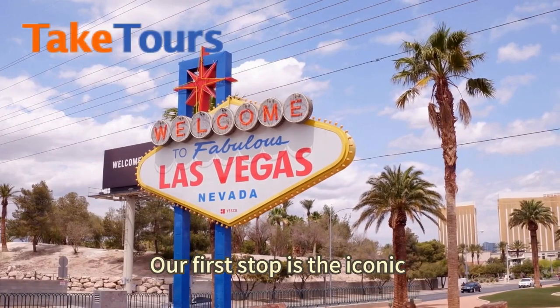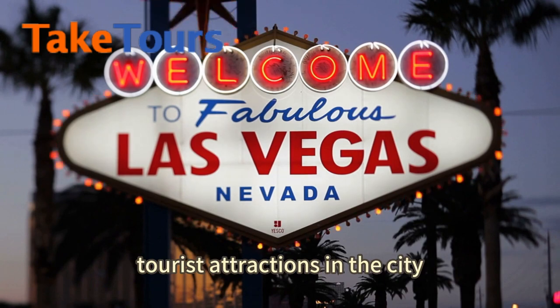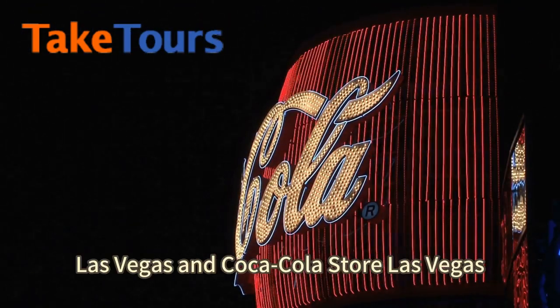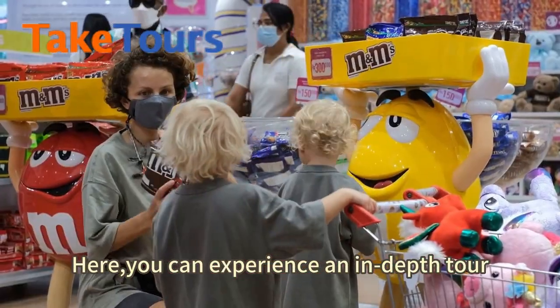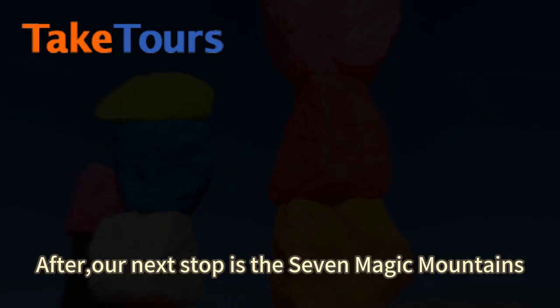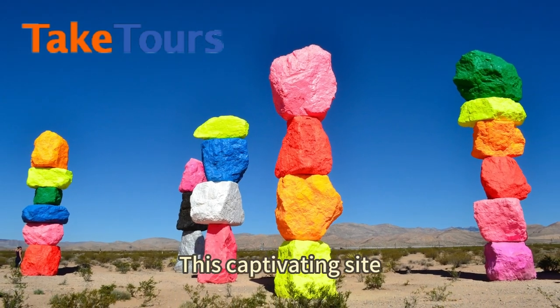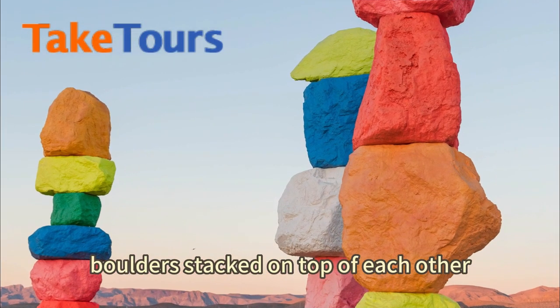Our first stop is the iconic Las Vegas Welcome Signboard, one of the most popular tourist attractions in the city. Next, we're headed to M&M's Las Vegas and the Coca-Cola Store Las Vegas, where you can experience an in-depth tour and watch 3D movies. After, our next stop is the Seven Magic Mountains, a captivating sight featuring seven towers of colorful boulders stacked on top of each other.